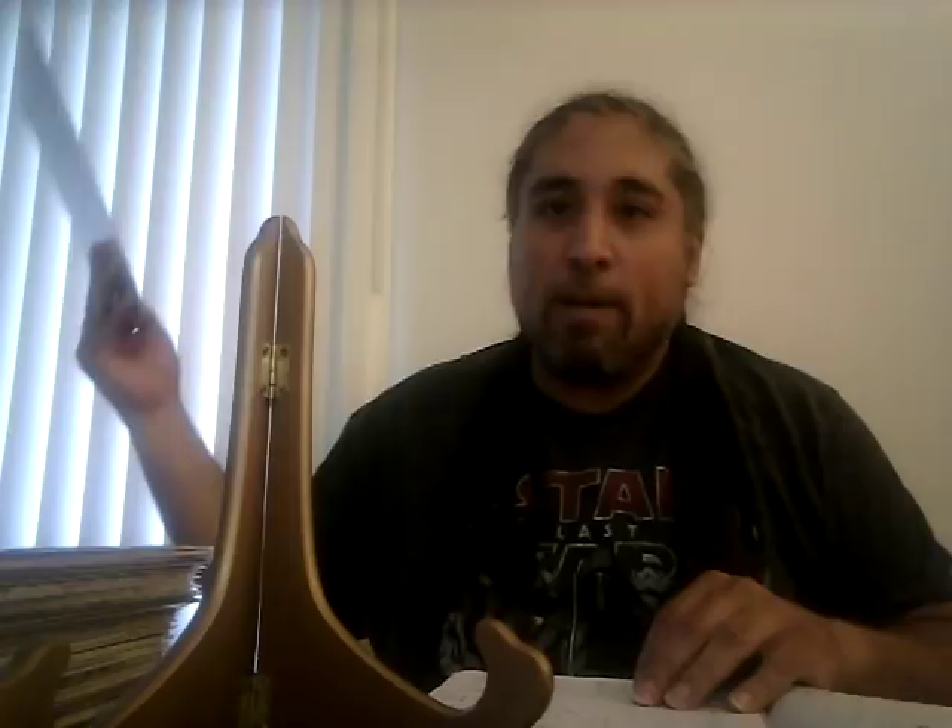Punisher number one, first issue of his ongoing series: a CGC 9.8 sold for $167. Since the Netflix series came out, this book went up — 9.8s were going for $80–$90 before, so $167 shows you the power of a show. A 9.4 went for $44. I suggest pre-screening for 9.6s and 9.8s of that book.